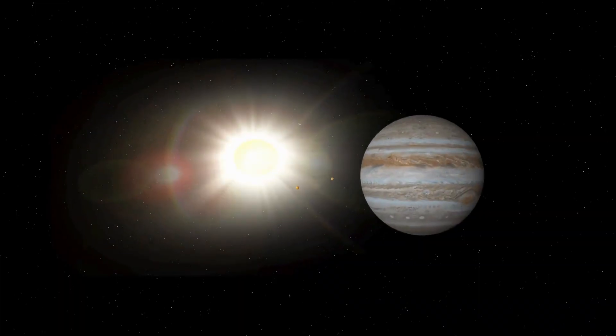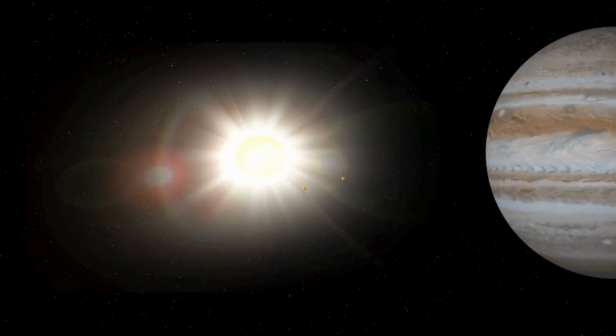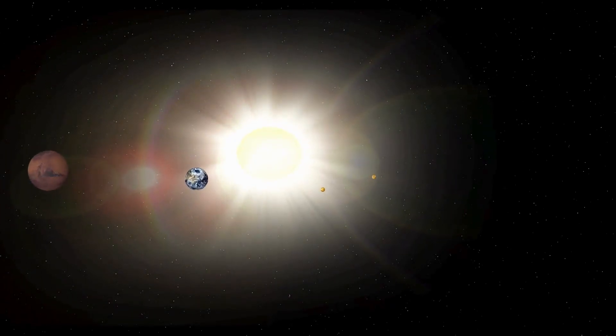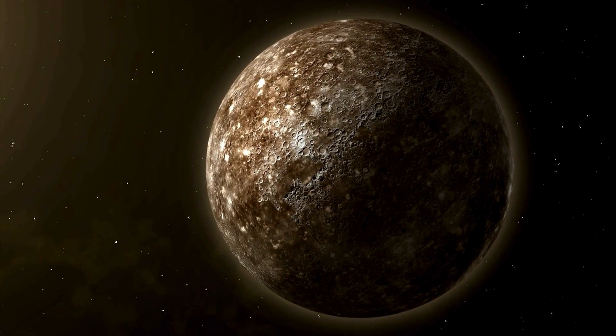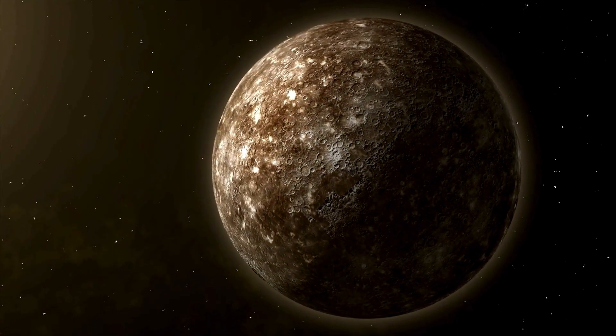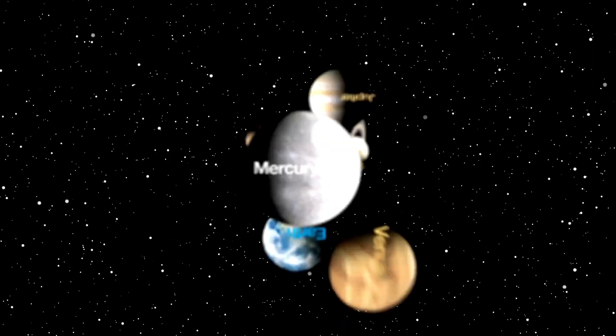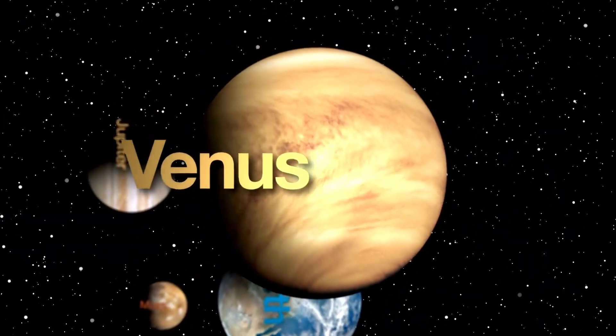It also makes Pluto an important target in the years ahead. Pluto's largest moon, Charon, also adds to the mystery. It's so big that Pluto and Charon orbit each other like a pair. The tug between the two causes internal friction, and that friction may help keep Pluto's inner ocean from freezing.